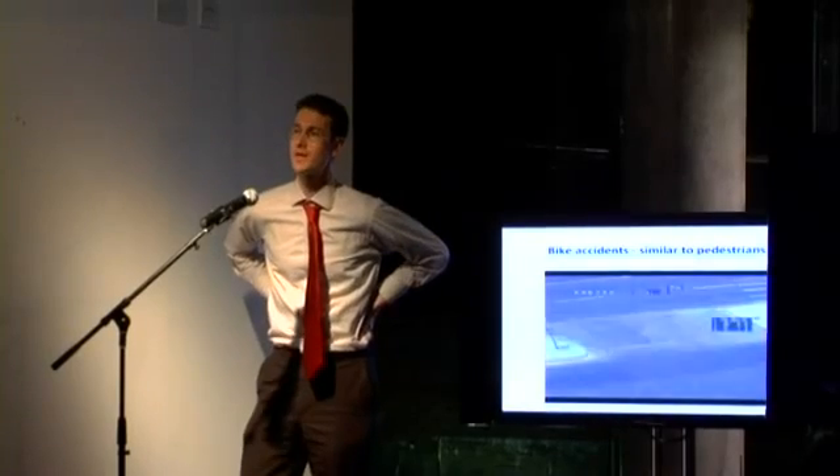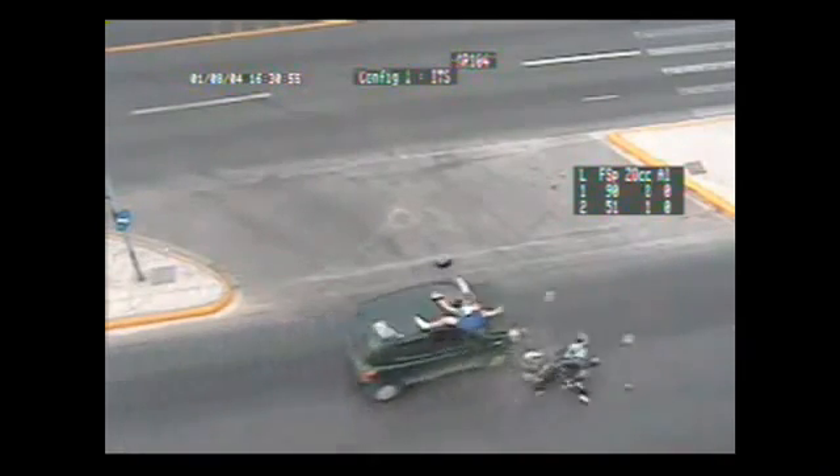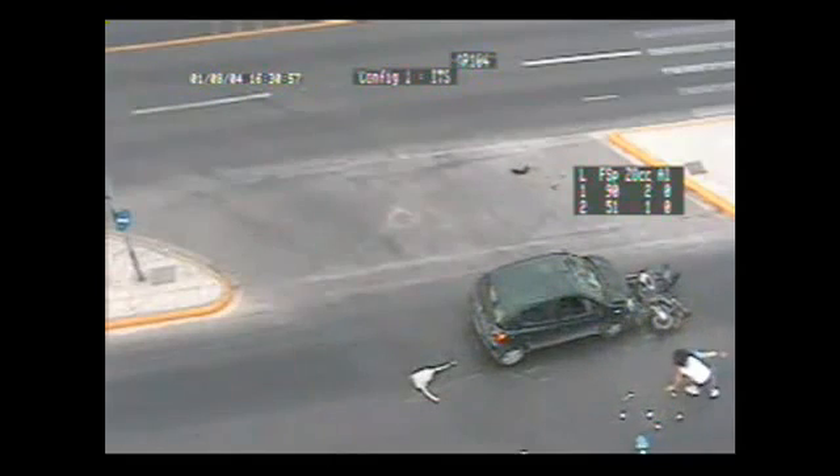Just finally, to show you that motorbike accidents are fairly similar — this is a dramatic case — but the movement of the motorcyclist is very similar to what would happen to a pedestrian.